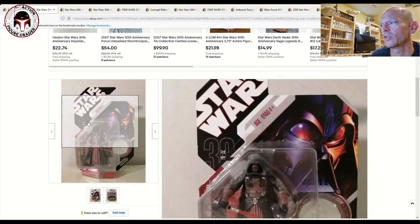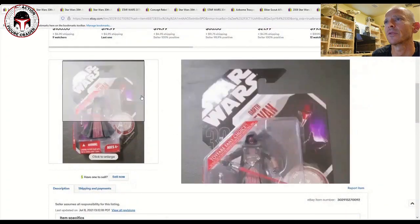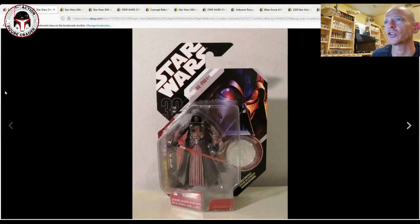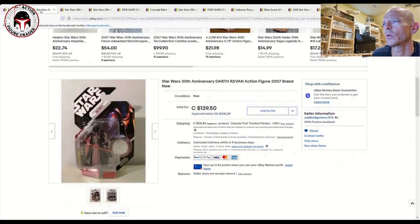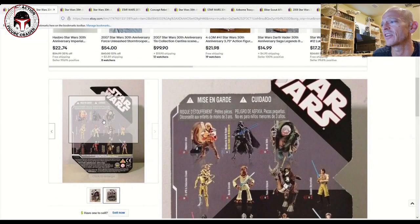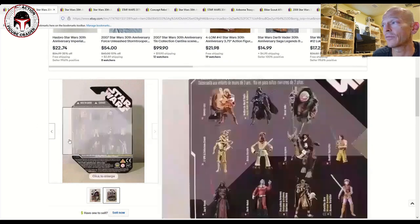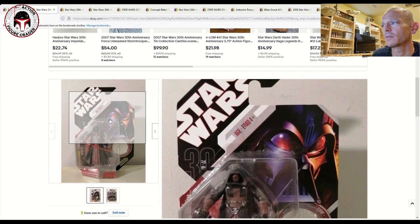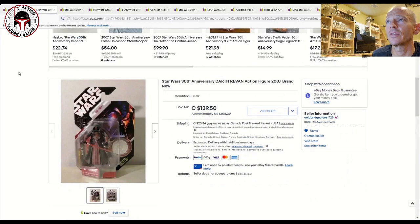Here's another Revan that sold fairly recently — what an awesome figure. I love that color combination. Correct me if I'm wrong, but this card art looks different from the other one. This one has Darth Vader on the card back, whereas the other has Revan. This appears to be an international card with multiple languages — looks like a Canadian card back — while the other would be the US card. Interesting, I didn't know there were two different card backs for Revan. That one sold for $108.39 USD, or about $140 Canadian.